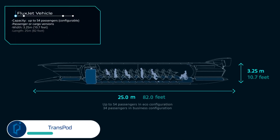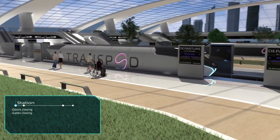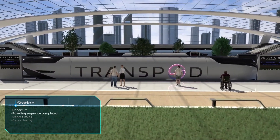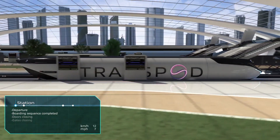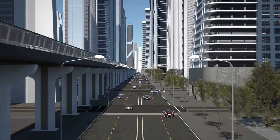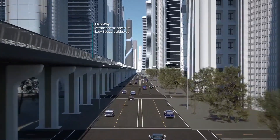TransPod, the Canadian startup building the world's leading ultra-high-speed ground transportation system, has unveiled FluxJet — an industry-defining innovation that will transform the way passengers and cargo are moved. Based on groundbreaking advances in propulsion and fossil fuel-free energy systems, the fully-electric vehicle is designed as a hybrid between aircraft and train.